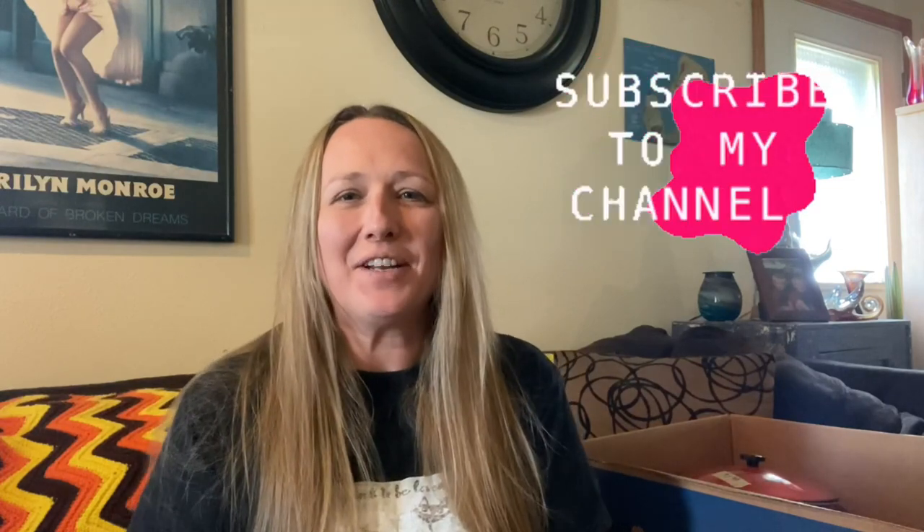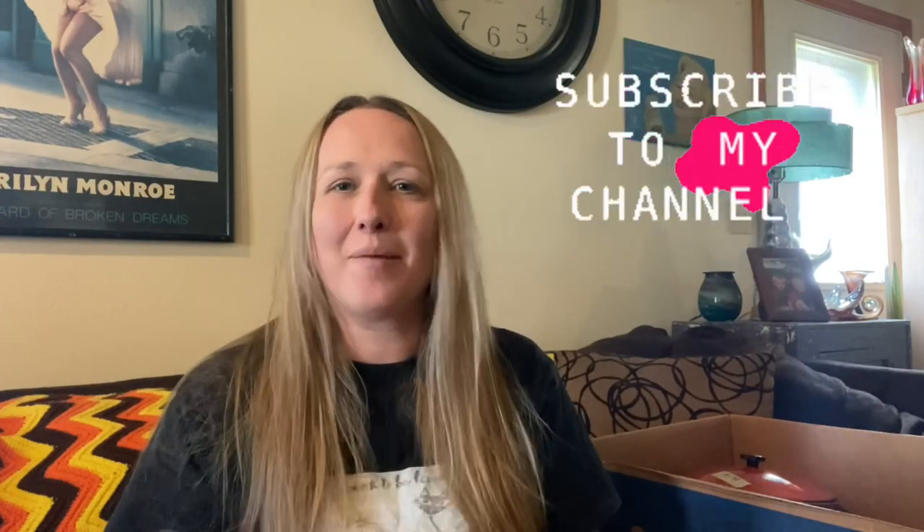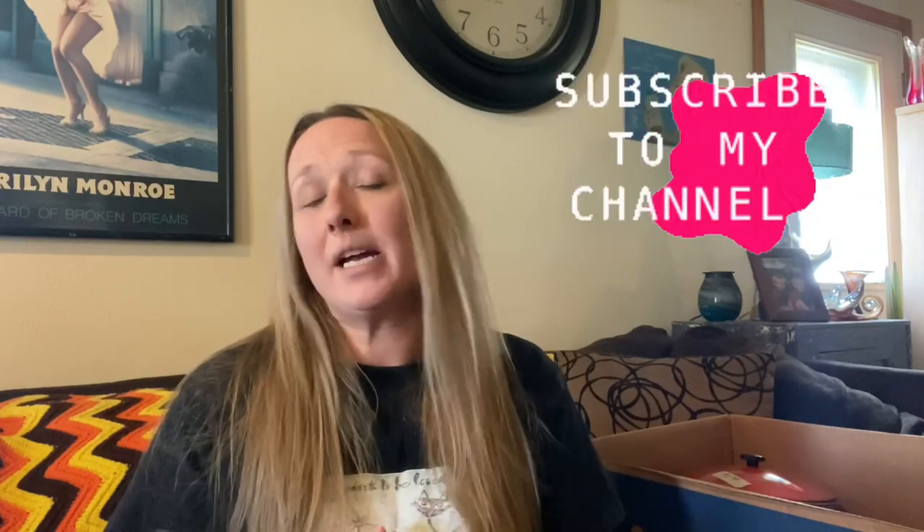Hey guys, it's Missy with Junk to be Loved. I am back with another haul video for you guys today. This is a haul from the Almost Free Shop — I love this store. It's a little local thrift store in the town that I live in now. This covers two different trips, so I'm going to show you everything that I got. I'm so excited.